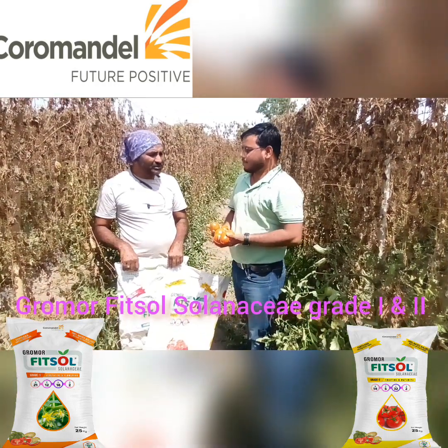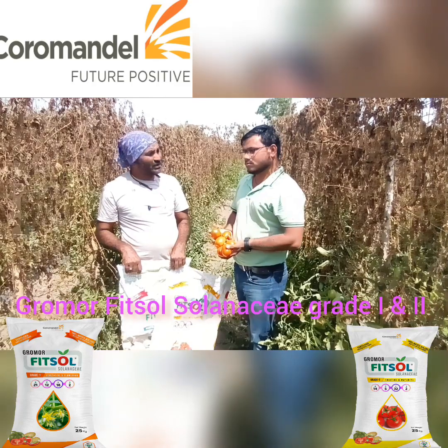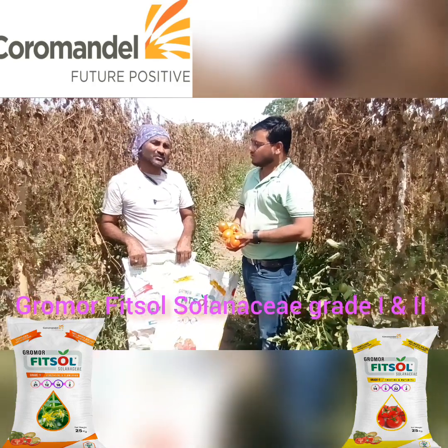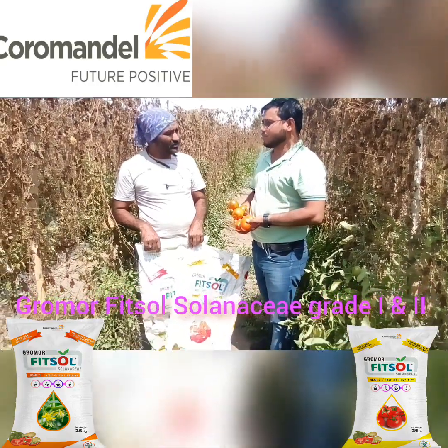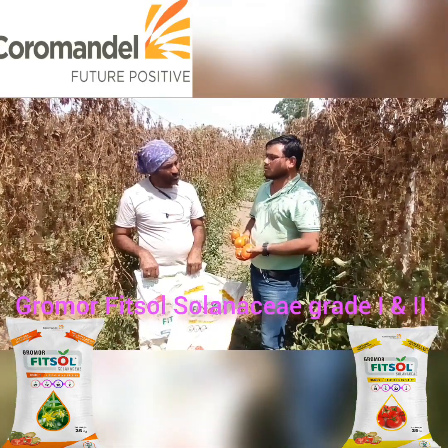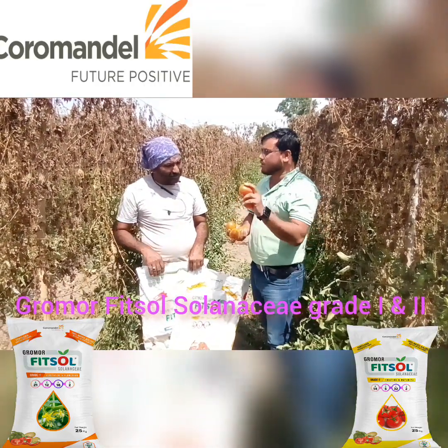The benefit is that we have been using Grade 1 at the flowering stage. After the flowering stage, when the fruit starts to form, then Grade 2 is applied. So there is no confusion about when to use which grade.